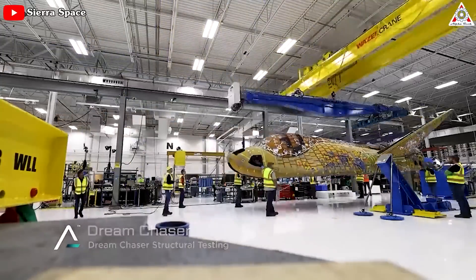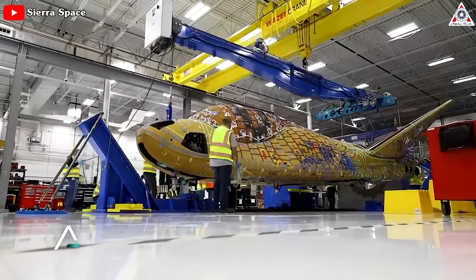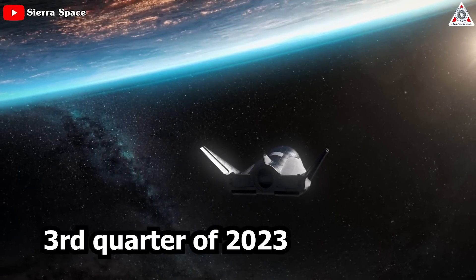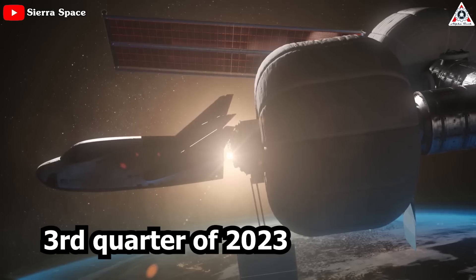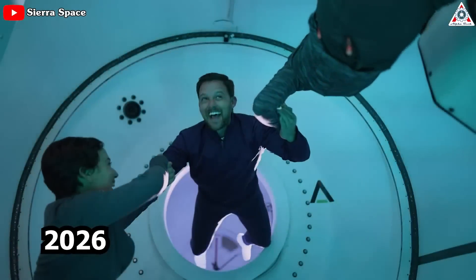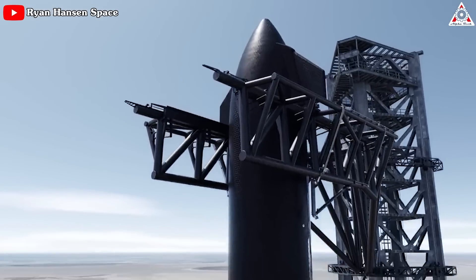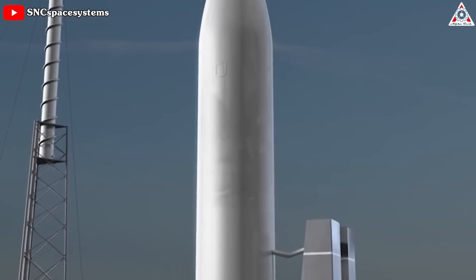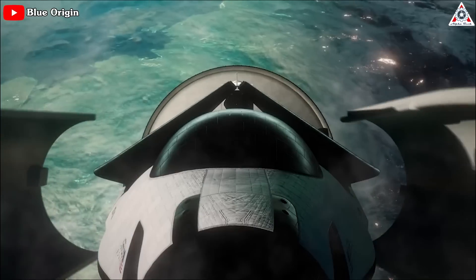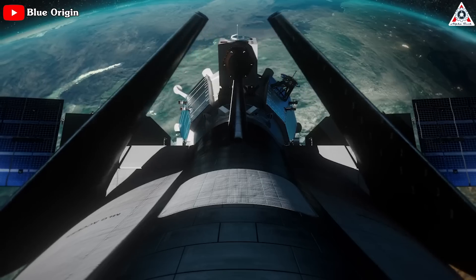Nearly a decade in the making with many hurdles, Dream Chaser — the dream spacecraft of half a century — is finally scheduled to lift off for the first time in the third quarter of 2023, and the first manned mission is set up for 2026. Like Starship, this is considered one of the most anticipated flights this year, especially for NASA engineers. Let's find out everything in today's episode of Alpha Tech.